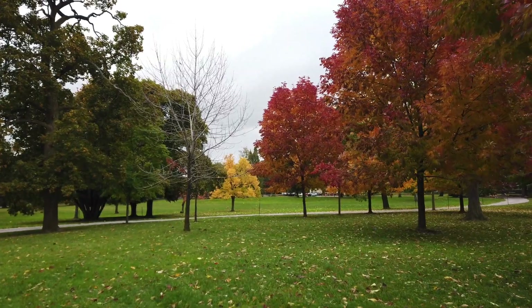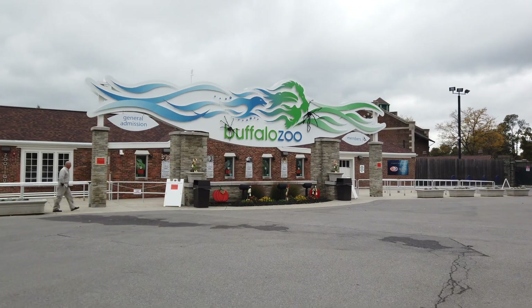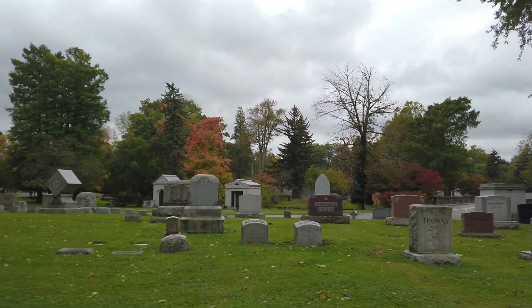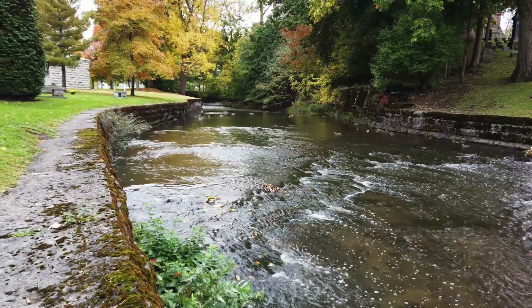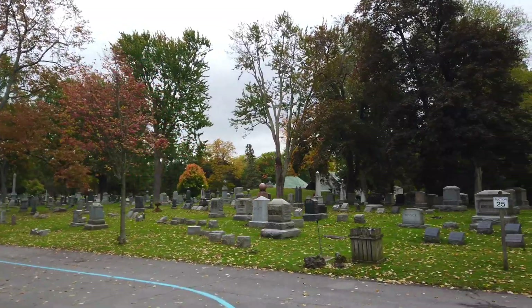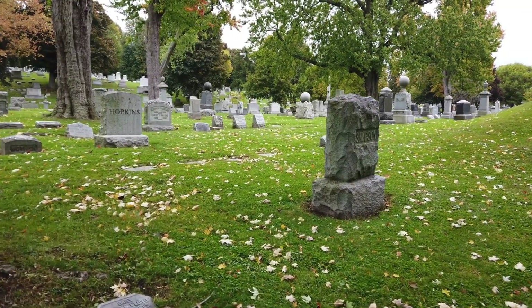I went in the fall — the fall colors were beautiful. This place is so huge that it not only encompasses the zoo, but also the Forest Lawn Cemetery, which was opened in 1849. It has some spectacular mausoleums — a little eerie, but absolutely worth a wander.